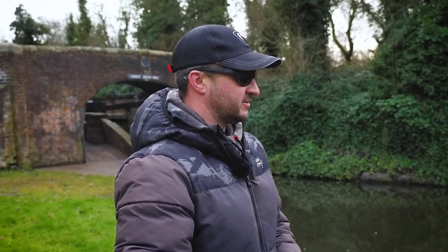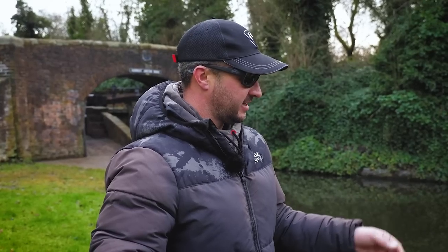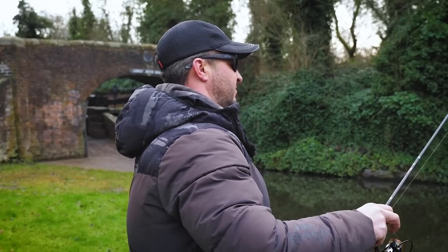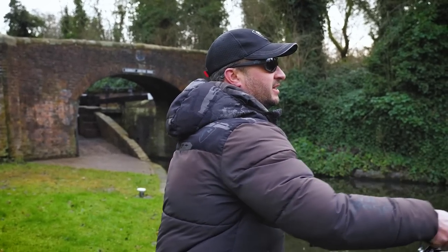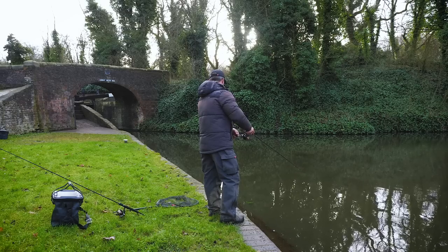I always like to start on something a bit faster and a bit more aggressive, just twitching this one through the water with a few pauses — that little perch we just had was just on the pause. Then if I can find a couple, maybe go to the drop shot, maybe switch over to an open jig and just have a play about really. I don't do loads of canal fishing, it's nice to get somewhere new and see if we can find a few fish.